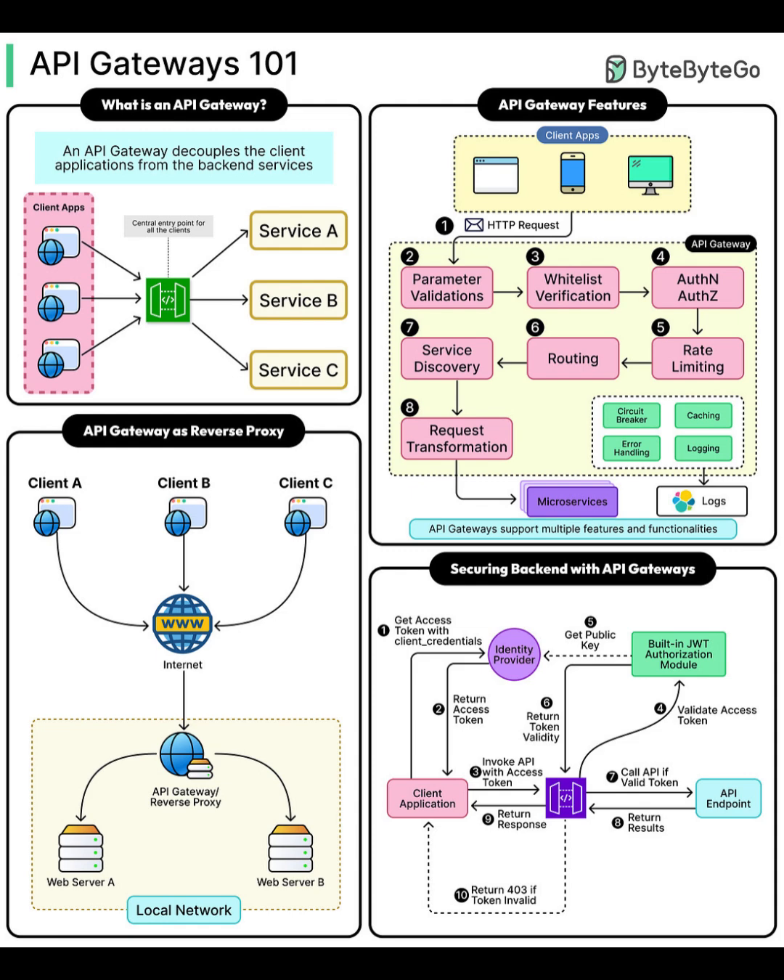Think of the API Gateway as a central doorway. It decouples client apps from back-end services. Instead of clients calling each service directly, the API Gateway becomes the single entry point, routing traffic to service A, B, and C behind the scenes.